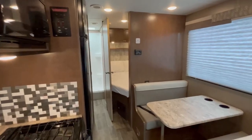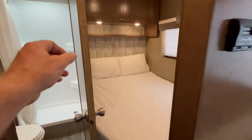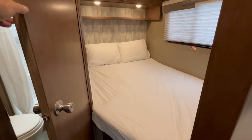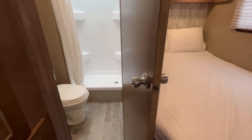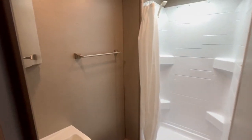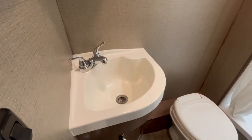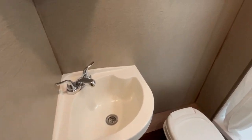So it does have a queen size bed in the back, perfect for two people, as you can see. And then it's got a full nice walk-in shower here. Nice setup. And also look at the sink in this one — normally you get these little dinky sinks, but this one here has got some nice capacity.